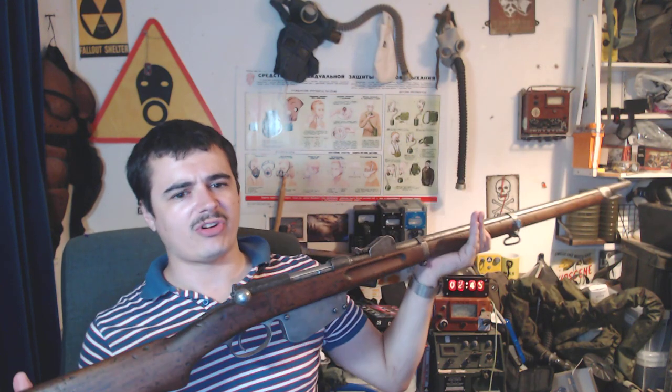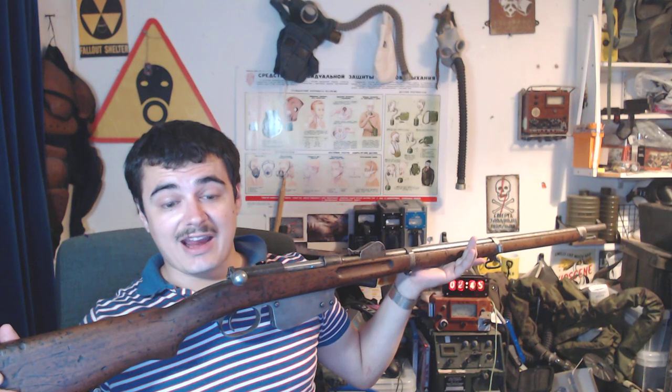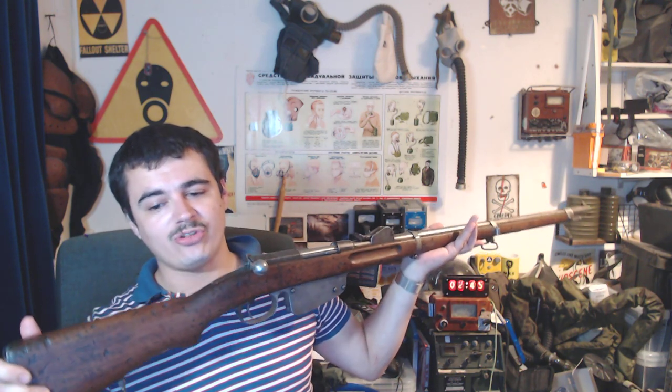So if you don't know, obsolete calibres in the UK are firearms you can legally own without a Section 1 or Section 2 licence, because they fall under Section 58 as an obsolete calibre. What that means is they're generally all pre-World War 1 firearms — pre-World War 1 rifles, shotguns and pistols — which, as the name implies, use a very obsolete calibre, as in a cartridge that has not been in production for a very long time. So the probability that you'll find cartridges and be able to shoot these is next to impossible, unless reloading is involved.